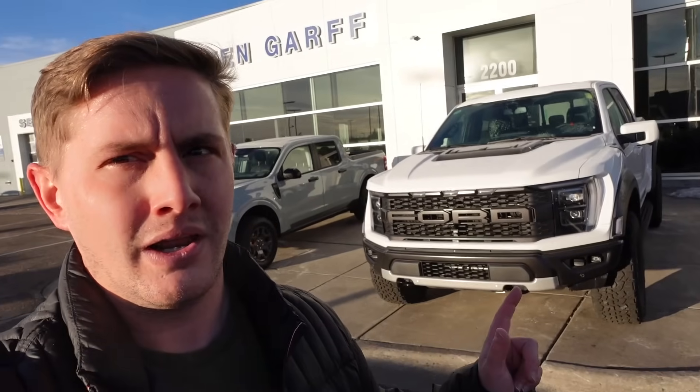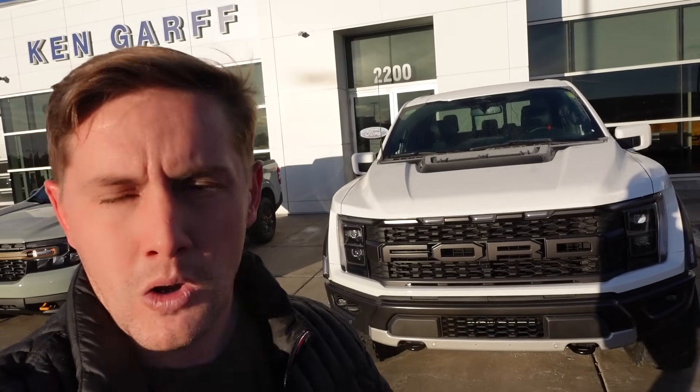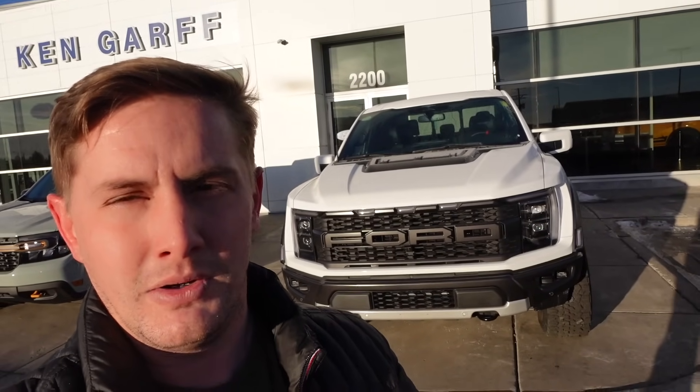Mine has an MSRP of $84,500, whereas this one here has an MSRP of just under $81,000. But this particular dealership — you can kind of see it back there — Kengar Ford in Cheyenne, Wyoming, my hometown of 65,000 people in a state of 585,000 people. You'd think they would care a little more about building a loyal customer base and earning returning customers. Unfortunately, that's not the case — they have a $10,000 additional dealer markup on this Ford Raptor.